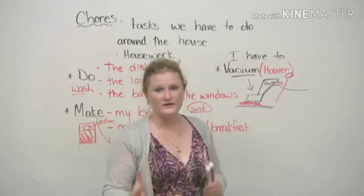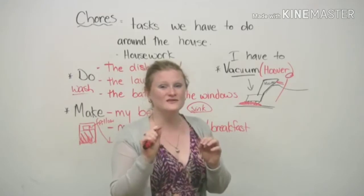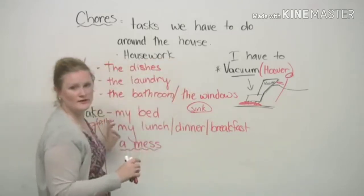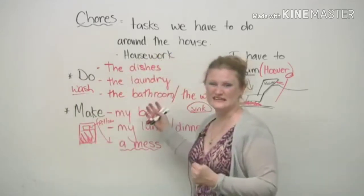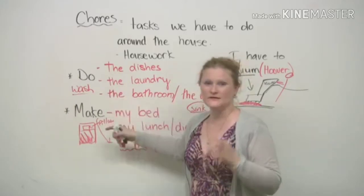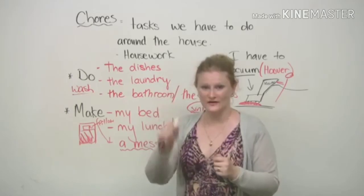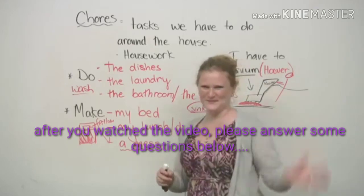What we have done on the engVid website is there is a list. You have to go to the resources page on engVid.com. There is a list of verbs — do and make — and more verbs to help you with things like cleaning. Or if you are confused about other ways that we use 'do' or 'make', go to the resources page on engVid.com and you can print out the list of verbs. I hope that's helped you. I'm going to go do the bathroom now. Bye bye.